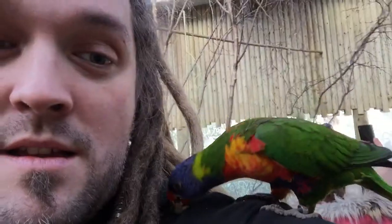So if you want to know the secret for good dread maintenance, it's lorikeets. They just take the dreads and go through it, take all the dirt out like that. A lorikeet is what you need.